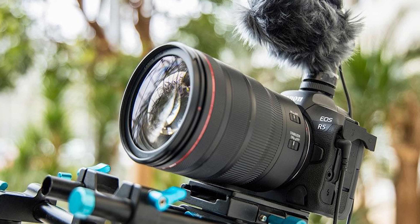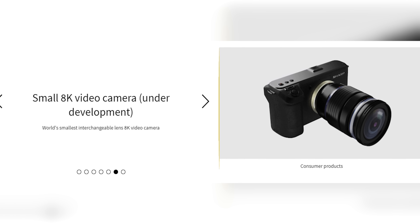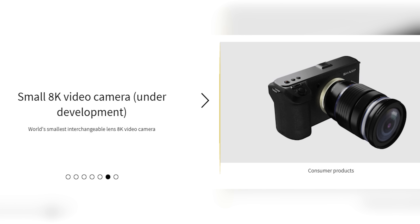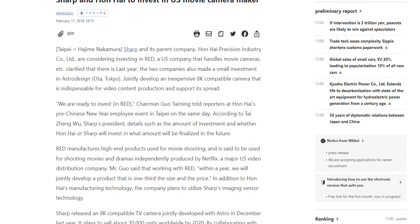Around the end of 2019 and into 2020, all talk of Sharp's 8K MFT camera stopped. Canon and Sony went on to release their 8K prosumer cameras, leaving Sharp behind. This seems like an odd development considering how much Sharp was betting on this 8K ecosystem and getting into the prosumer market at a more affordable rate than competitors. Back in 2017, Sharp and Foxconn were even ready to invest in Red Digital Cinema.